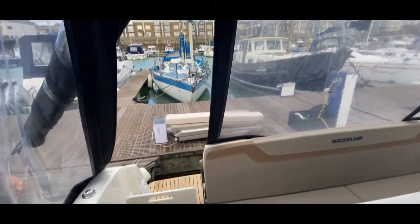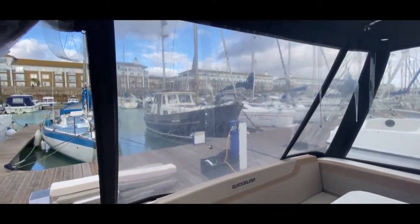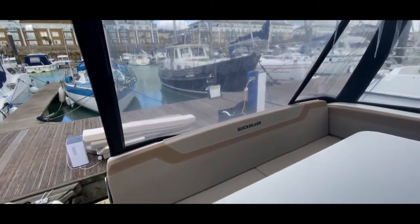Inside the cockpit we're under a lovely great big cockpit tent which looks in good order. We've got lovely great big windows that roll up, so there's lots of flexibility — we can sit here in the sun and the rain, or if you want the wind in your hair we can just roll it all up and have lots of fun.